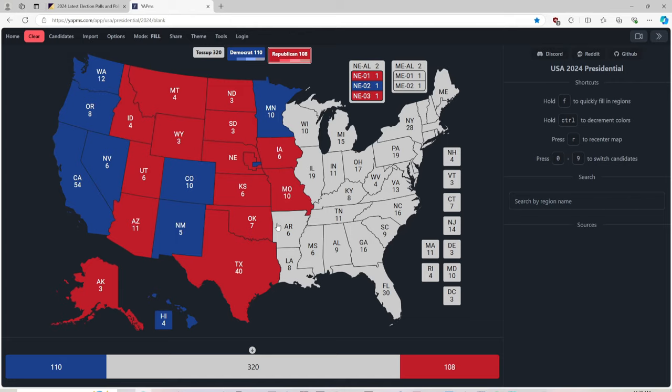Arkansas with 6 electoral votes is red for Donald J. Trump. Louisiana with 8 electoral votes is red for Donald J. Trump.